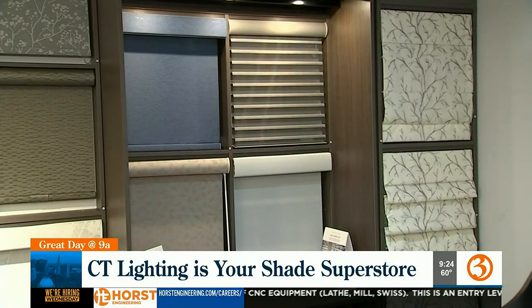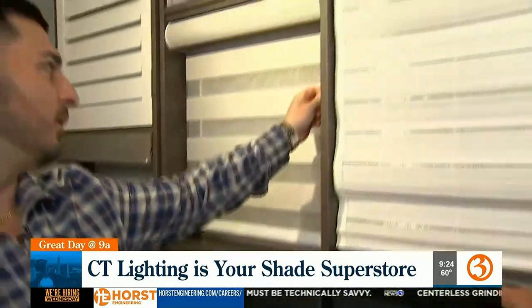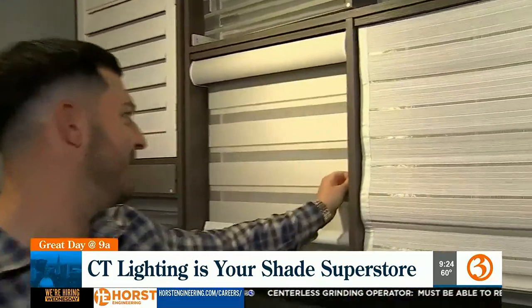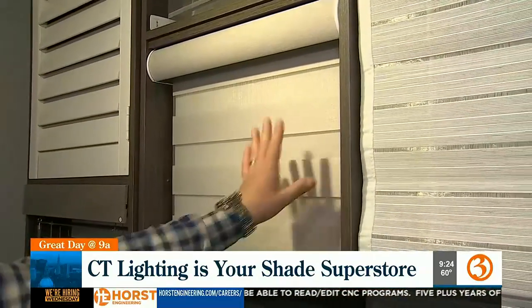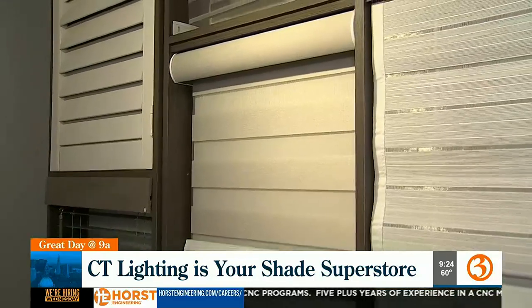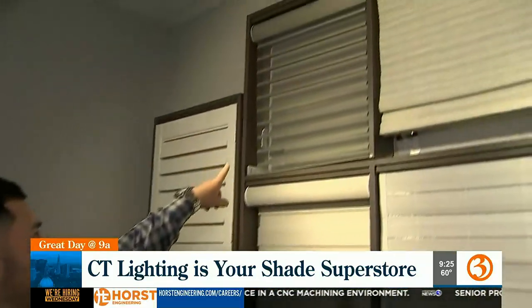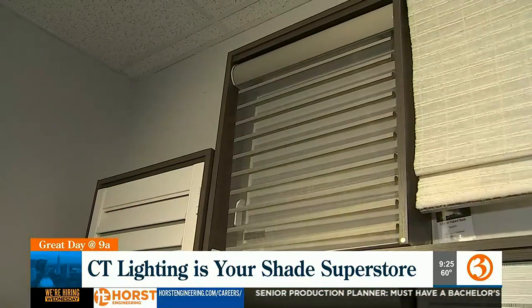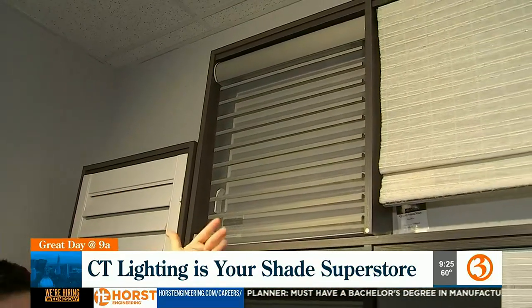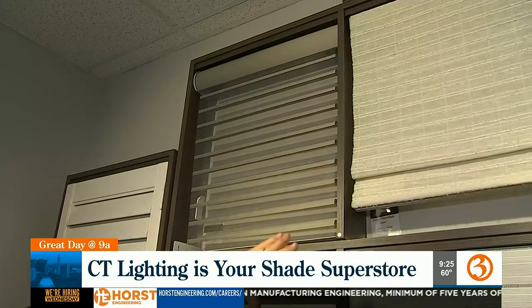This is what's called a layered shade — depending on where you pull it, that's how you control the light coming in. Up here is a horizontal sheer shade, which is actually a blind and a shade all-in-one. As the shade comes down, these pivoting slats close, giving you your privacy.